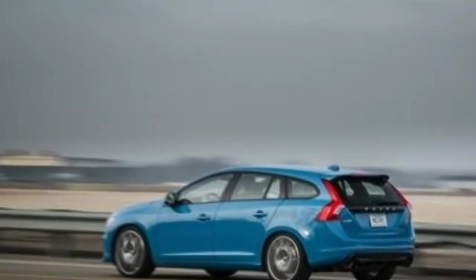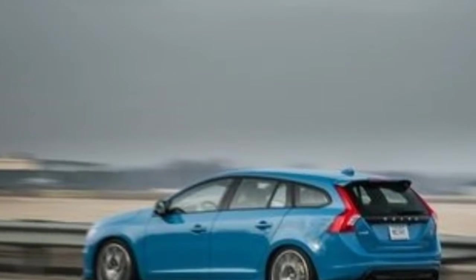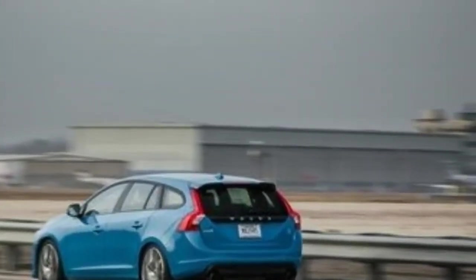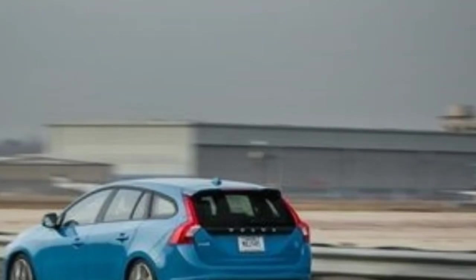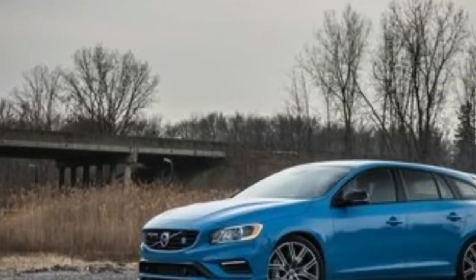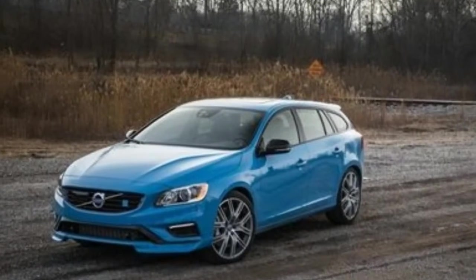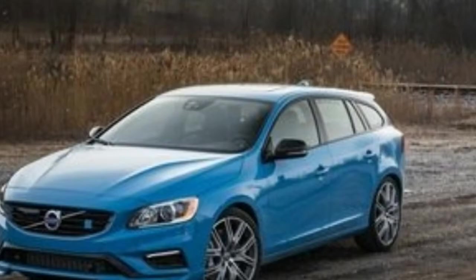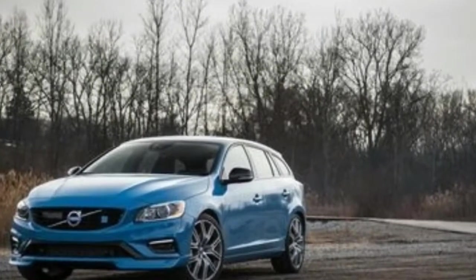The high-performance V60 Polestar, with 362 horsepower, is for those few who want plenty of pace with their space. We typically prefer conventional wagons as opposed to their ruggedized, SUV-inspired counterparts, but Volvo organizes the V60 lineup so that the Cross Country model makes the most sense from a value perspective.